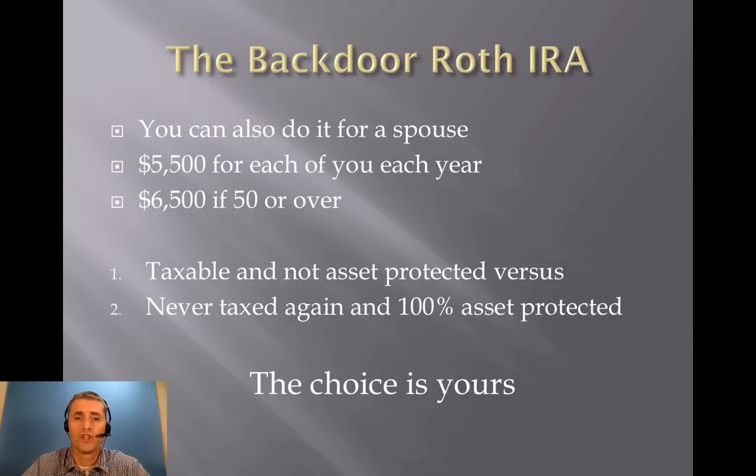You can also do a backdoor Roth IRA each year for your spouse. The limit is $5,500 for each of you into a traditional IRA. Remember, that limit is on contributions, not conversions. Once you hit 50, you get a $1,000 catch-up contribution for each of you, allowing you to contribute $6,500 each year. What you're comparing it to is investing money in a taxable account versus an account that's never taxed again and 100% asset-protected in most states. When that's the choice, it's a no-brainer that you want to do the backdoor Roth IRA each year.